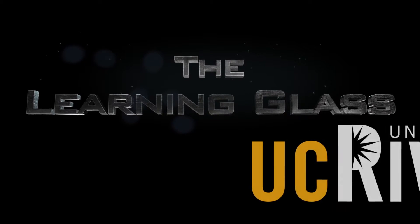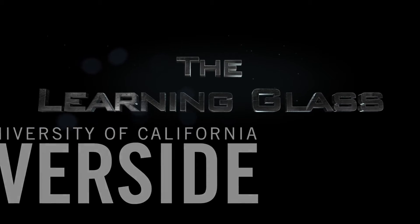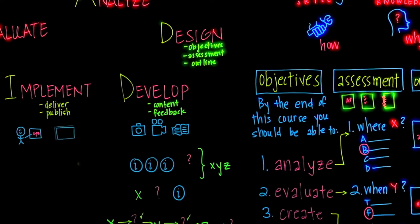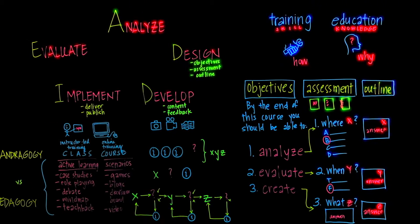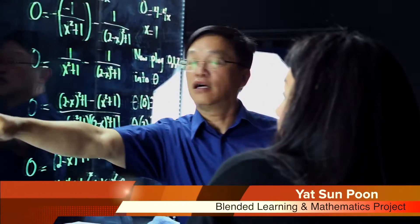We are pleased to introduce UCR's new Learning Glass technology. The Learning Glass combines the benefits of traditional whiteboard annotation with state-of-the-art video integration to create custom content. The resulting micro-lectures have been shown to be an effective means of content delivery, promoting interaction and increasing student engagement in hybrid and online learning.